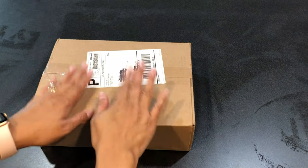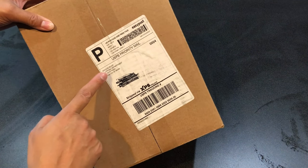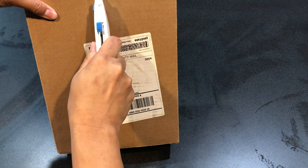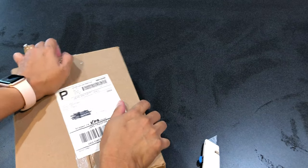Hey everybody, I'm going to do a box opening today. This is the August 2021 Witch's Moon box, so let's get into it. The box comes in a different box, so let's go ahead and get this open.